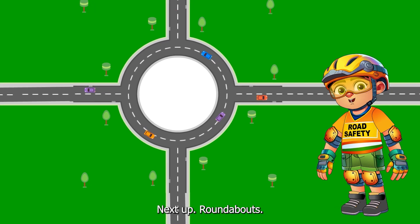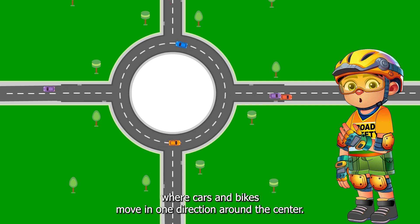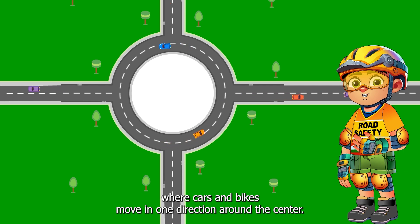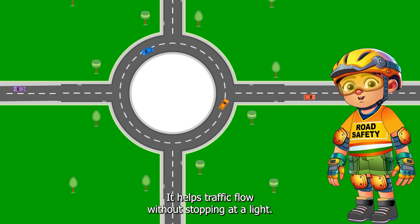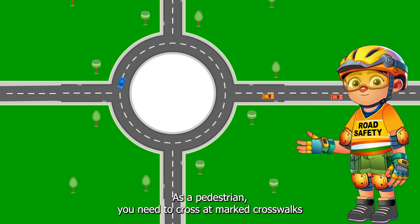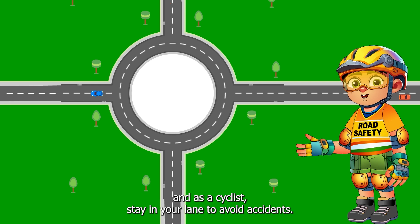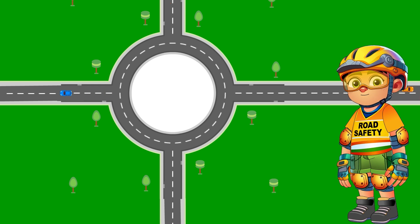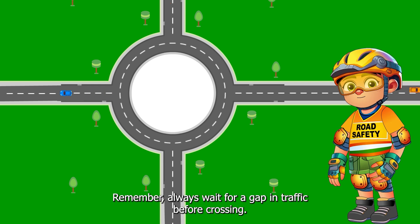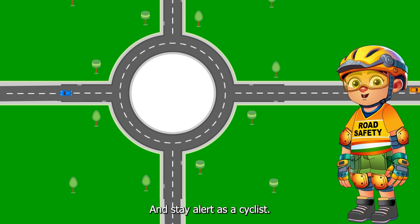Next up, roundabouts. A roundabout is a circle where cars and bikes move in one direction around the centre. It helps traffic flow without stopping at a light. As a pedestrian, you need to cross at marked crosswalks, and as a cyclist, stay in your lane to avoid accidents. Always wait for a gap in traffic before crossing and stay alert as a cyclist.